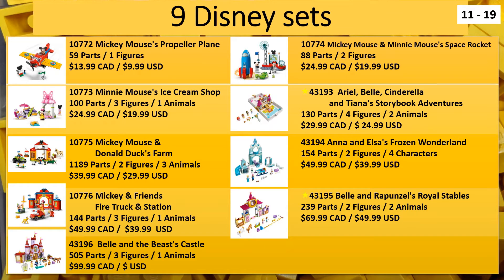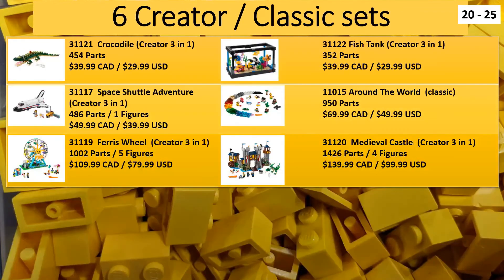For the record, there are 16 pages in total, give or take - there's a blank page at the end. Next we have the Creator 3-in-1 sets and the Classic sets. There are six in total: five 3-in-1 sets and one Classic set. The Alligator, the Space Shuttle, the Ferris Wheel, Fish Tank, and the Medieval Castle are all the Creator sets, and the Around the World set is the Classic set.